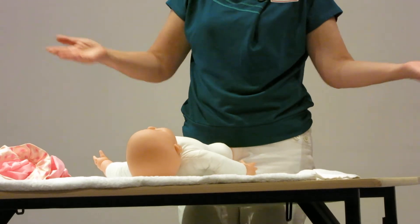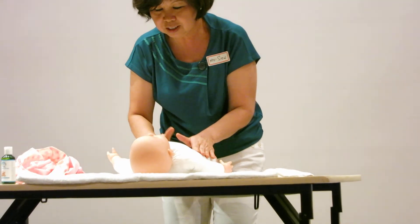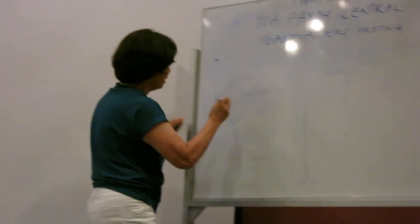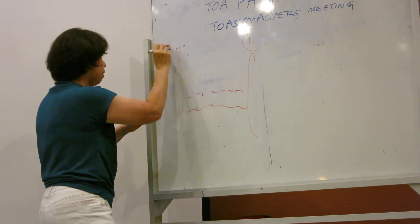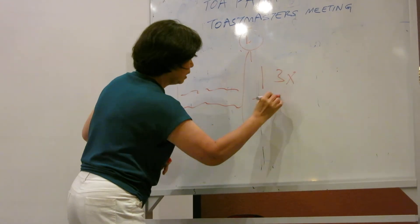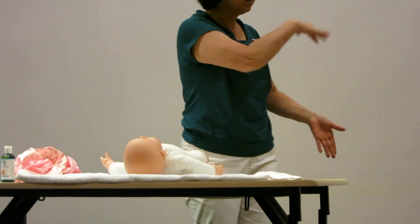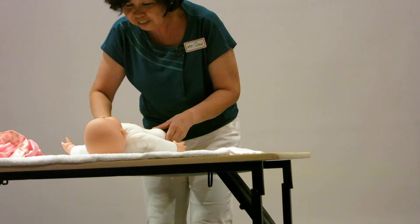Next you can do what you call a sun and a moon. Using this hand you do one sun; this hand, the moon. One sun, one moon. Then, you know, our intestine runs across the abdomen like this. So you can do what you call 'I love you.' The I goes three times, then love goes like that across, and then a U. It goes this way to the left side of the baby, then a U. You need to do it correctly, otherwise instead of relieving constipation, if you do it wrongly, the stool will go backwards. I love you.